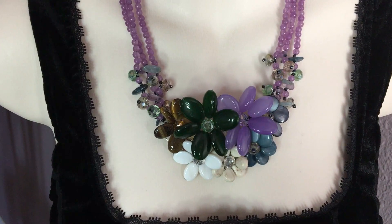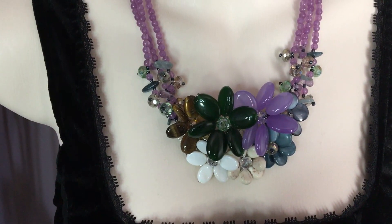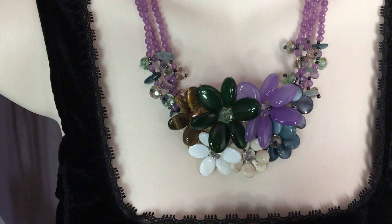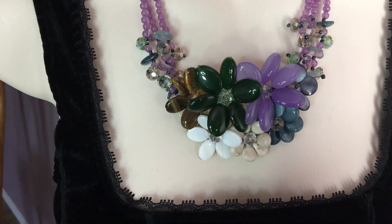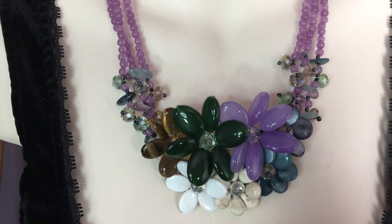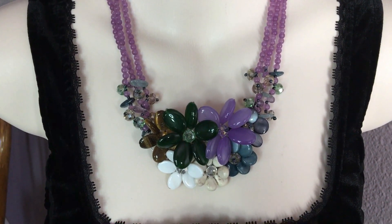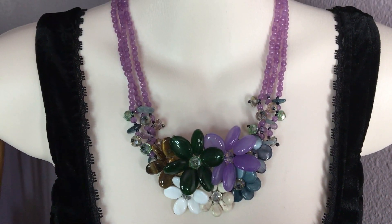This is another stunning statement piece. This one has some tiger's eye beads, jade, amethyst, and mother of pearl. I believe this one has a little bit of sparkle — not too much, but just enough. This is really fun for the summer too, when you go to a summer party. Very beautiful.